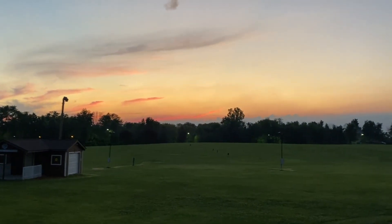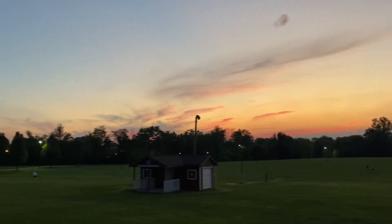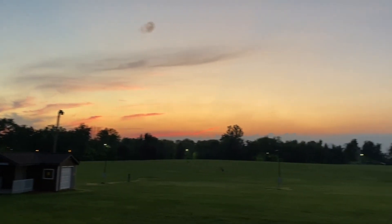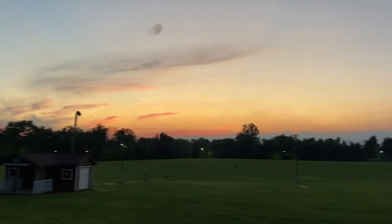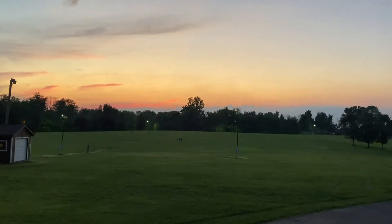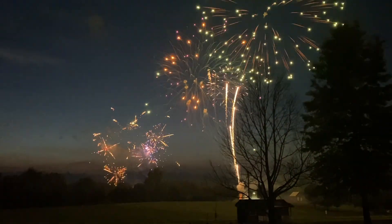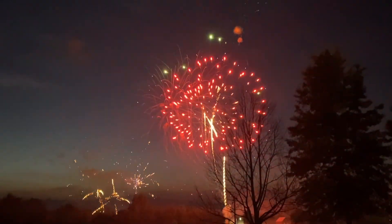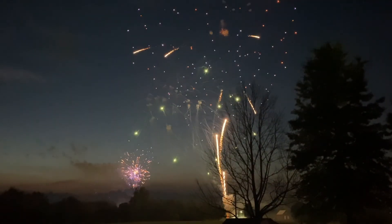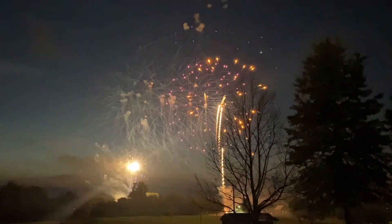We're here at the fireworks. I just shot off a warning shot. But look at that sunset — absolutely stunning. Amanda's sitting over in the lawn chairs by my parents. Hopefully you guys enjoy the show, and hopefully you guys are having a great Fourth of July. We'll be right back.